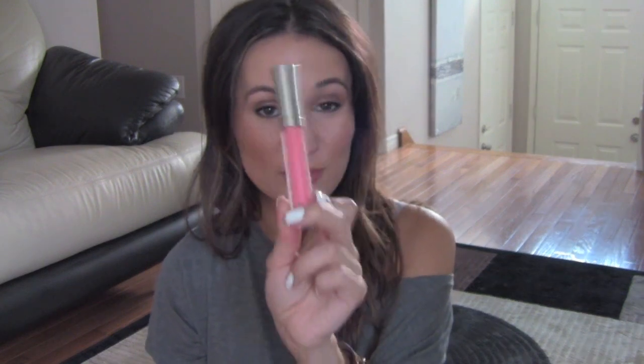This is awesome. If you haven't picked this up and you have a Sephora near you, I highly recommend you get this, or you can order it online.